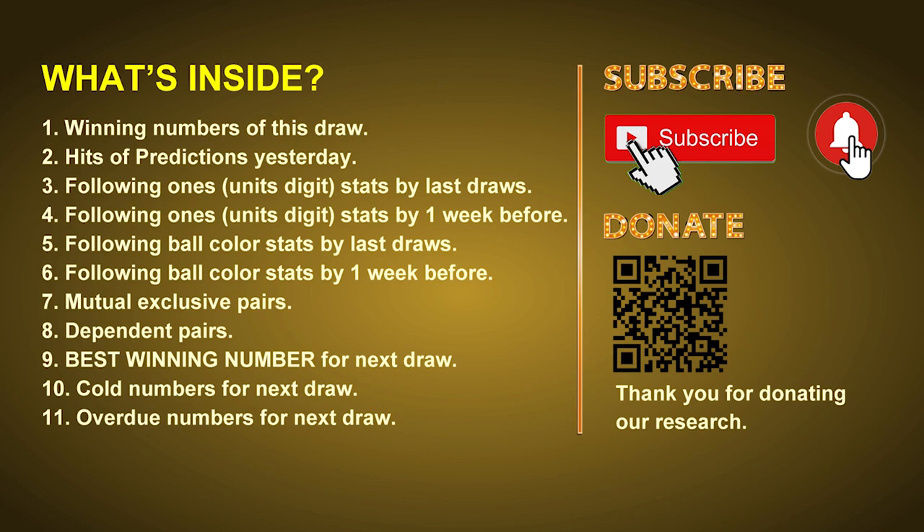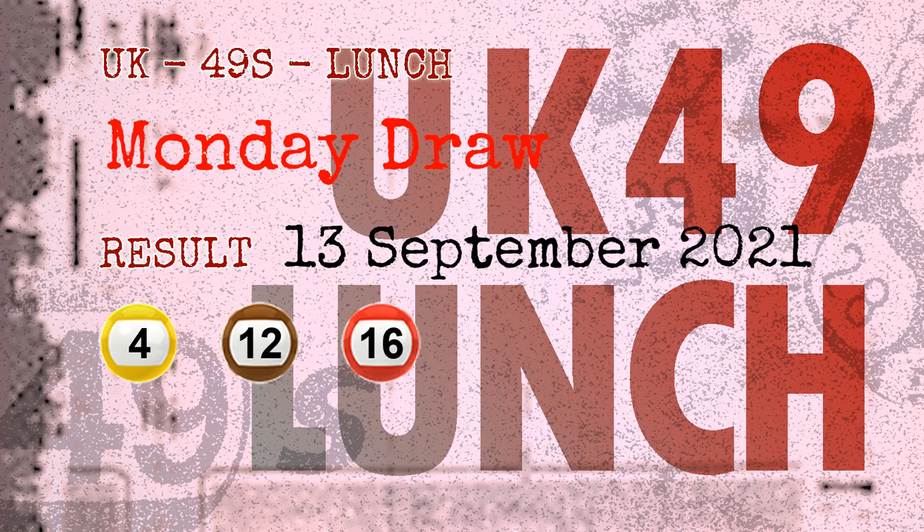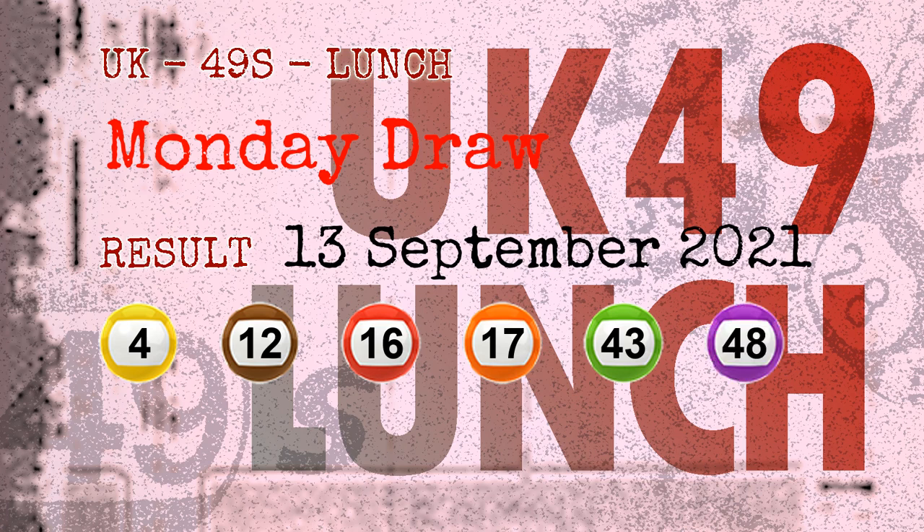Now let's go. The winning numbers of Monday, September 13, 2021 are 04, 12, 16, 17, 43, 48, and the booster number is 28.